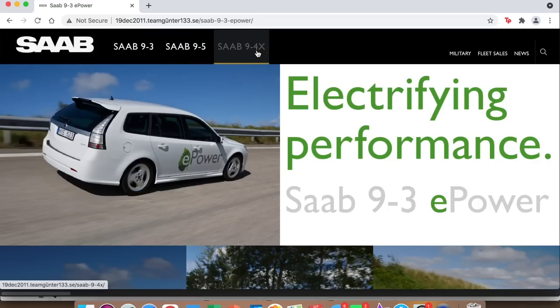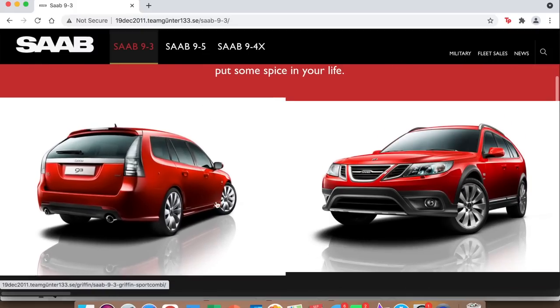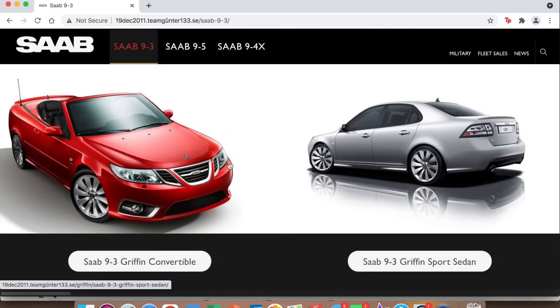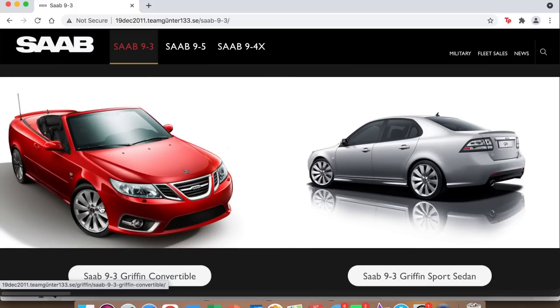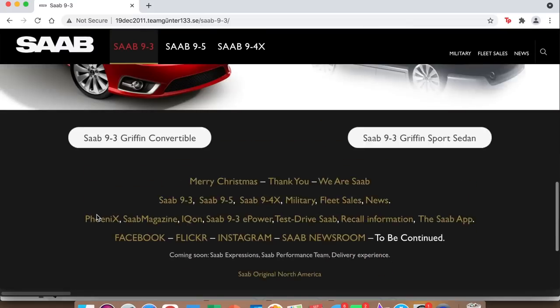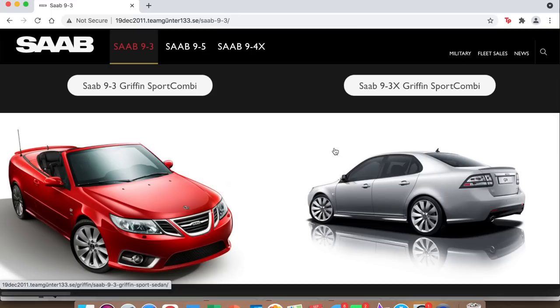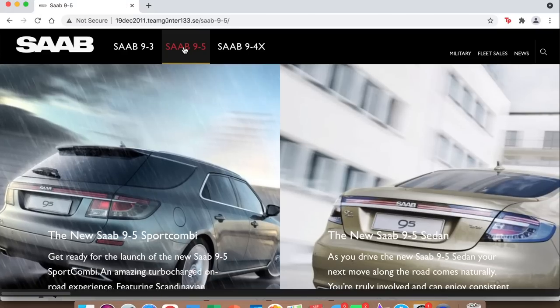At the top they have their three models. Pretty much everything here talks about the 9-3 Griffin, which was their trim level or promotional name for the 9-3 — kind of giving it a new identity to gather more interest. You can see they had the sedan, the convertible, the 9-3X, and the sport combi. These wheels look so good on these cars — I wish they were more common. You can click on each one to learn more.